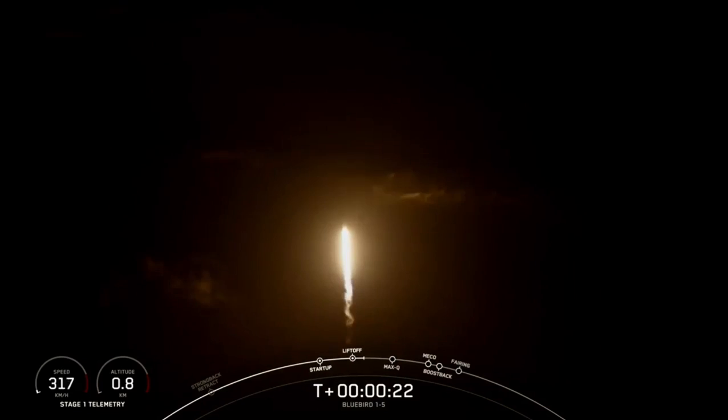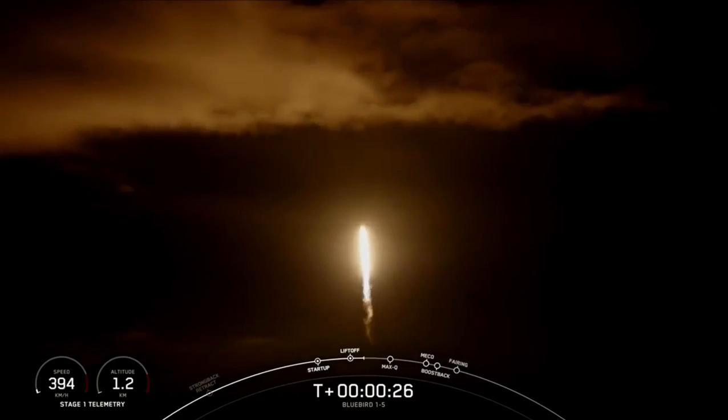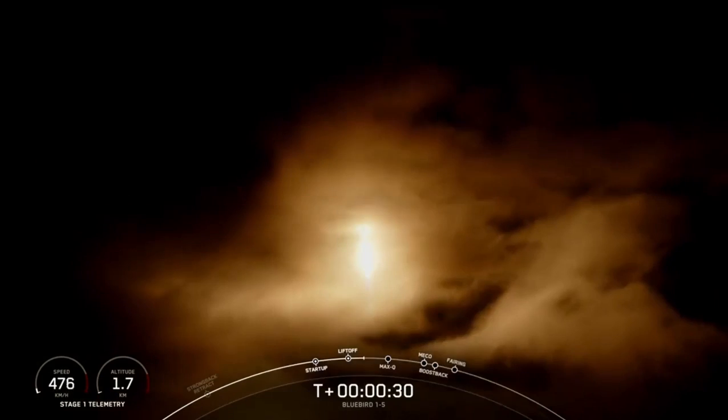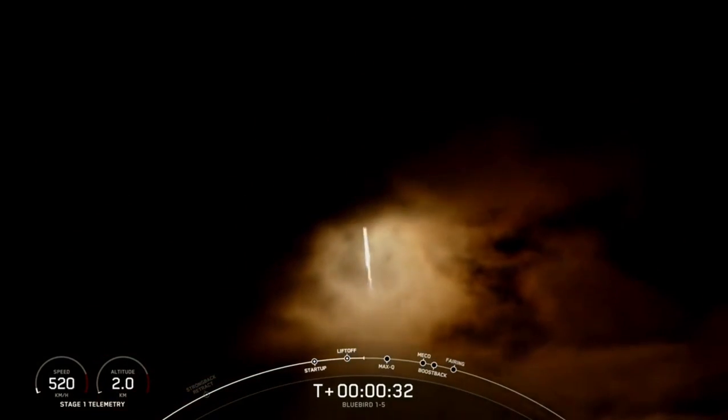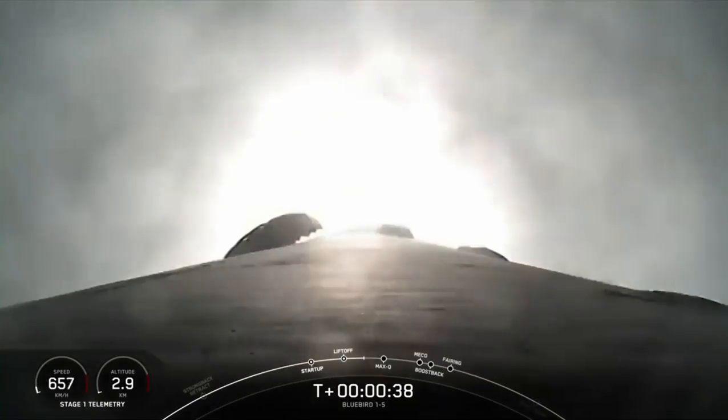Stage one propulsion is nominal. At T plus 33 seconds and counting, Falcon 9 has successfully lifted off from Slick 40.